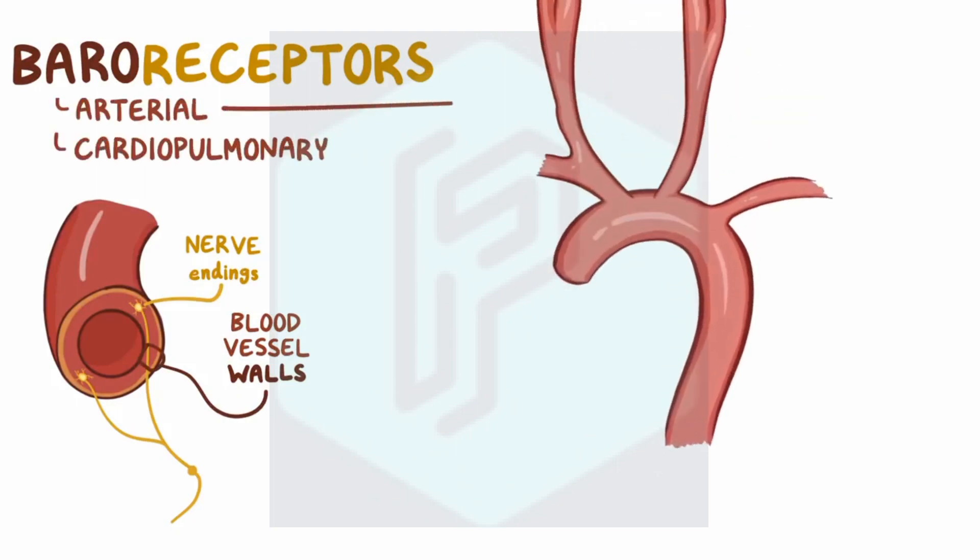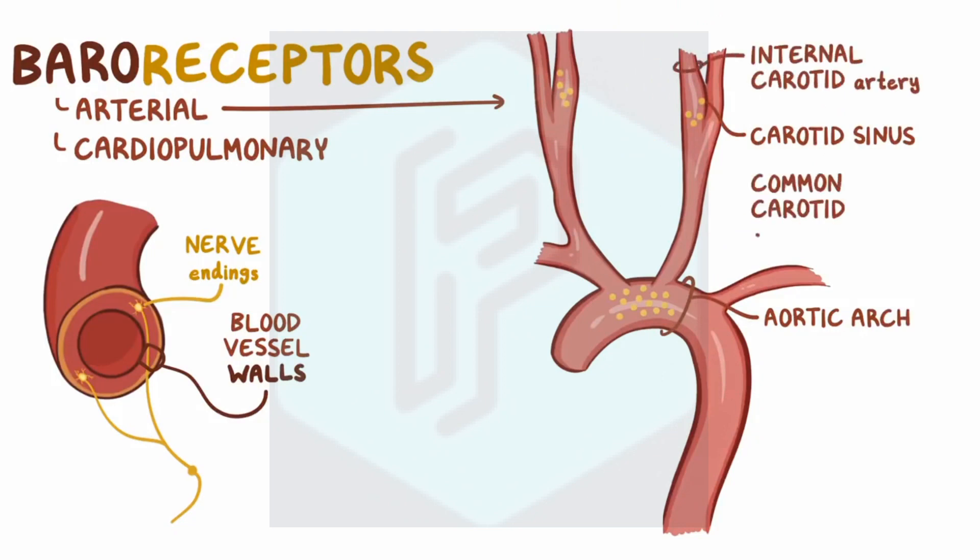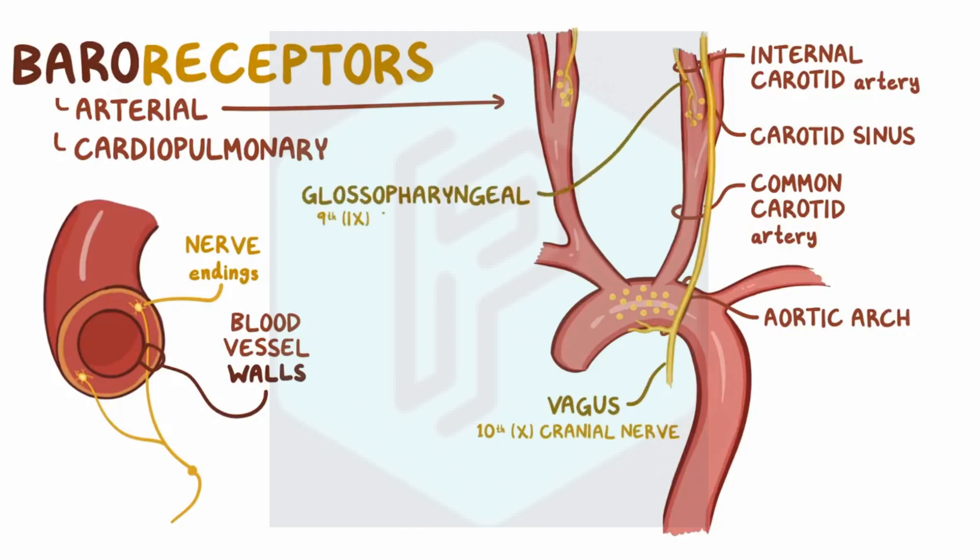The arterial baroreceptors can be found on the wall of the aortic arch as well as on the wall of the carotid sinus, which is basically a bulge of the internal carotid artery just above its split from the common carotid artery in the neck. In the aortic arch, these nerve endings join up to form the vagus, or tenth cranial nerve, and in the carotid sinus they form the glossopharyngeal, or ninth cranial nerve.